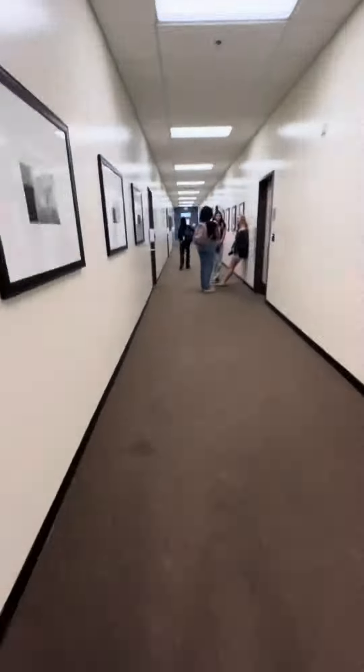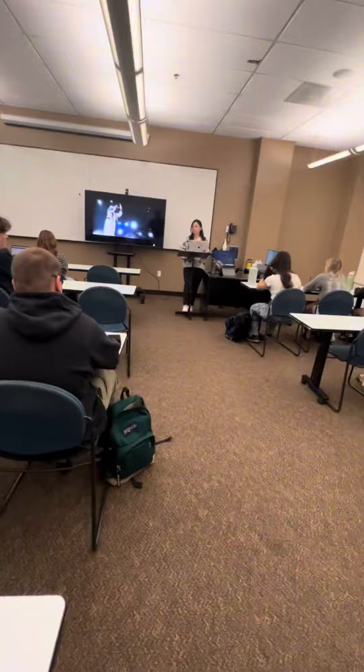Starting off, we'll make our way into the great Heath Hall for my first and only class of the day, U.S. History.